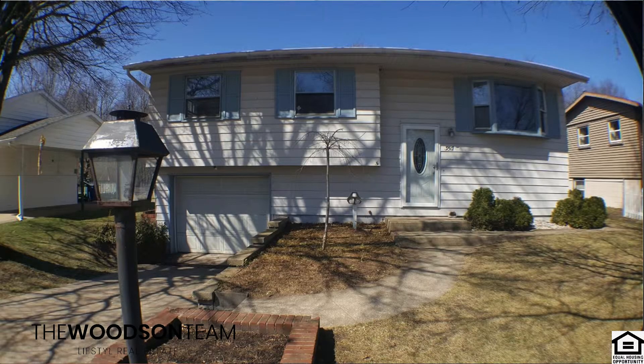Number 2 is 3517 Lexington in Michigan City. Four-bedroom, one-and-three-quarter bath home. Completely renovated with stainless steel appliances, fenced-in yard, and new flooring.